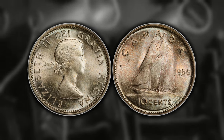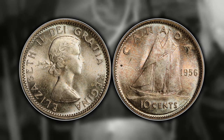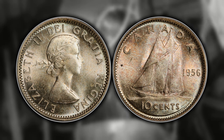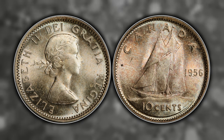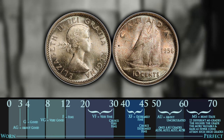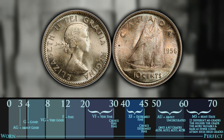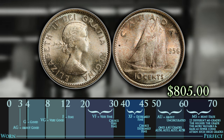Number five is the 1956 dot dime, which is extremely infamous amongst Canadian collectors. Many have sifted through thousands of dollars in Canadian dimes hoping to find this variety — I myself have found several 1956s through scrap silver purchases and still haven't found one. To identify it, look at the bottom of the date in between the numbers nine and five for a little die chip or cud that resembles a dot. It can be worth around two dollars for an AG, right around melt value, but up to $805 for an MS66 example.